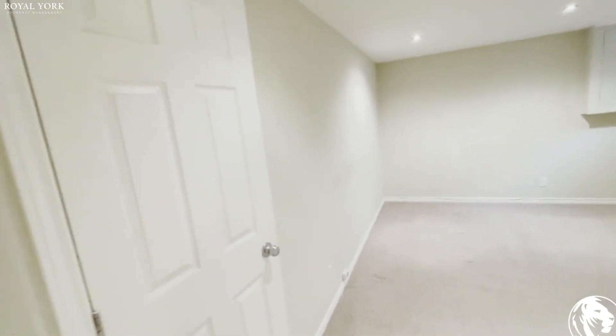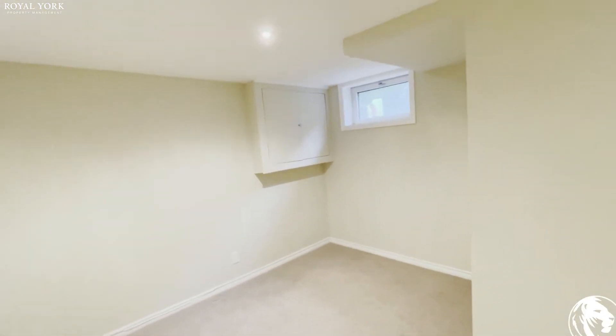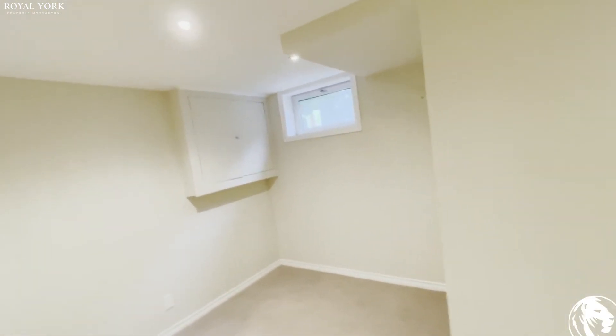This is the bedroom. A king-size bed can easily fit in here. You also have your regular closet in here as well.